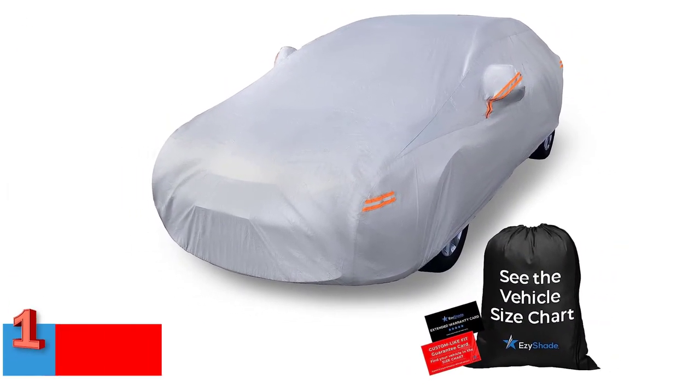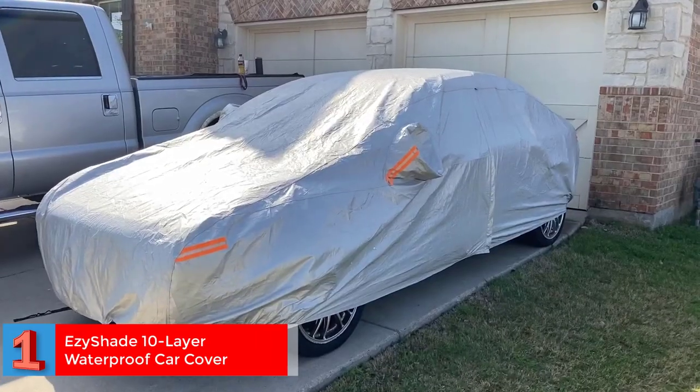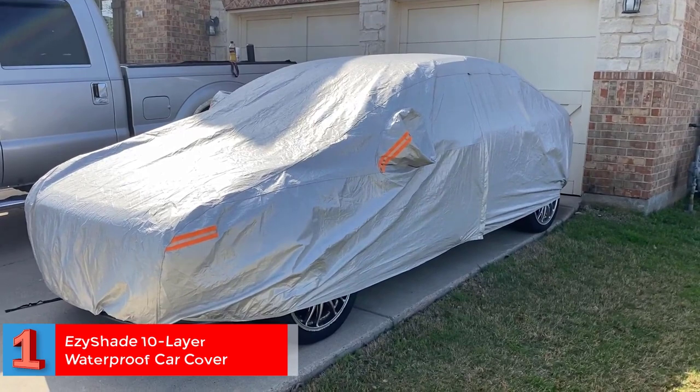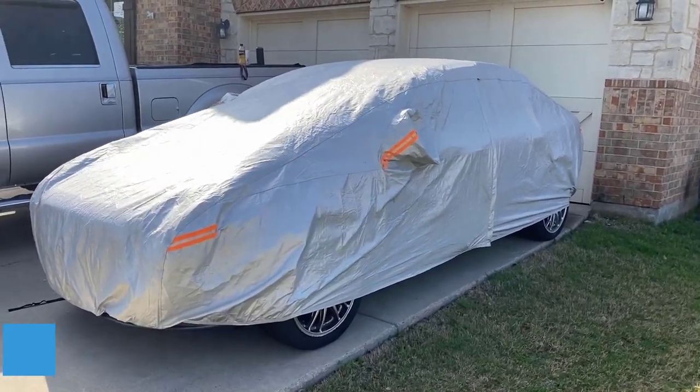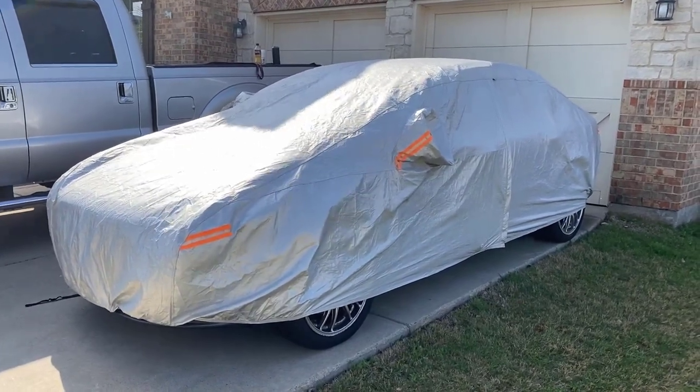Number 1. Best with Reflective Strip: EZI Shade 10 Layer Waterproof Car Cover. The 10 layers of the EZI Shade car cover make it a suitable protectant for your car in all weather. It features a waterproof PE outer layer and has an aluminum film that prevents sun damage.